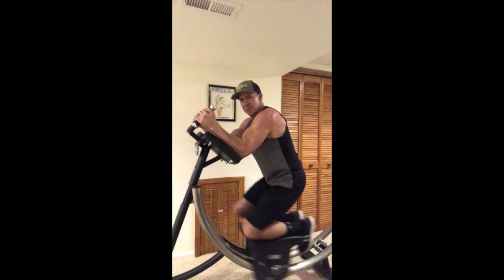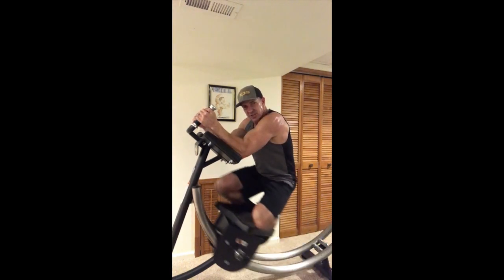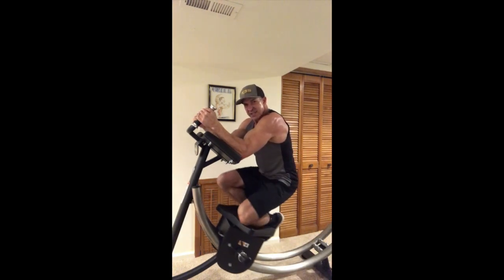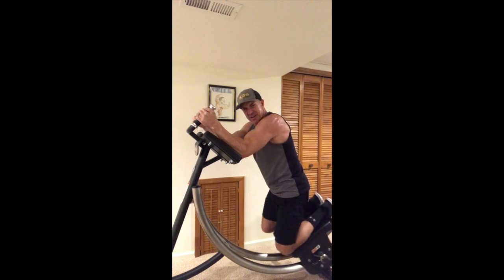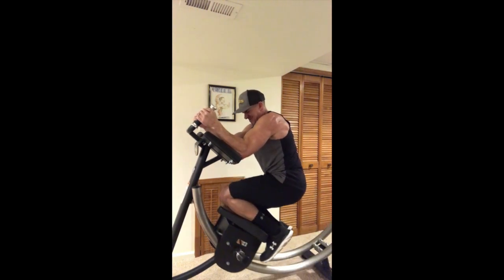I like to do 10 reps to the front, then switch — 10 to each side. But then you can switch it up: hold it at the top, come down, twist at the top. That feels good! Twist at the top, come down. All sorts of stuff you can do on here.